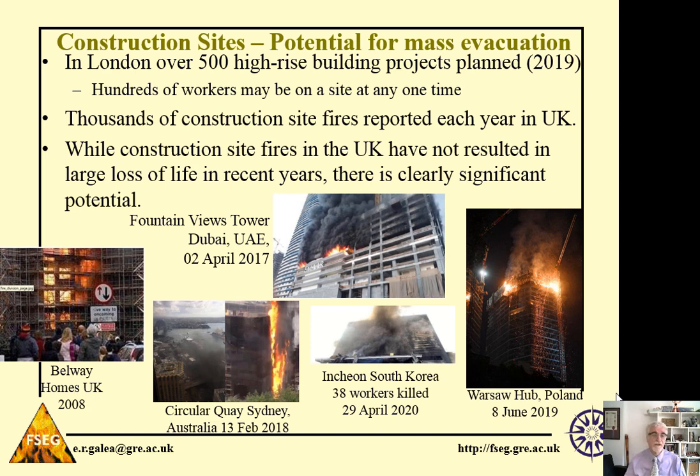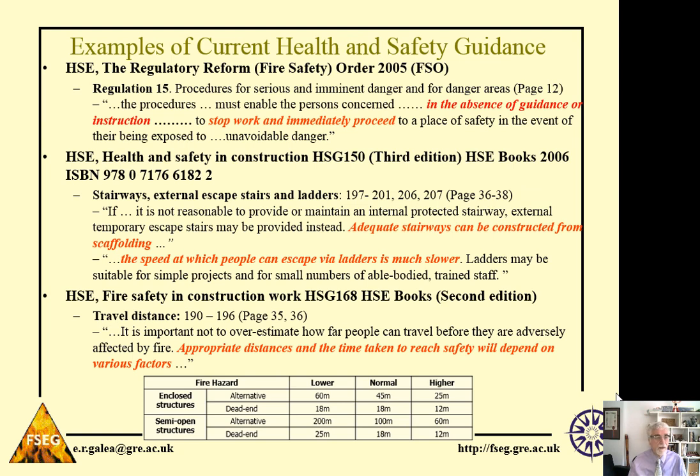We also have thousands of construction site fires reported each year in the UK, so the potential for a dangerous situation arising is quite high. While construction site fires in the UK have not resulted in large-scale loss of life in recent years, there is clearly significant potential for this to occur. And as we can see in some of these images, it's not just the UK — we've had high-rise fires in construction sites all around the world.